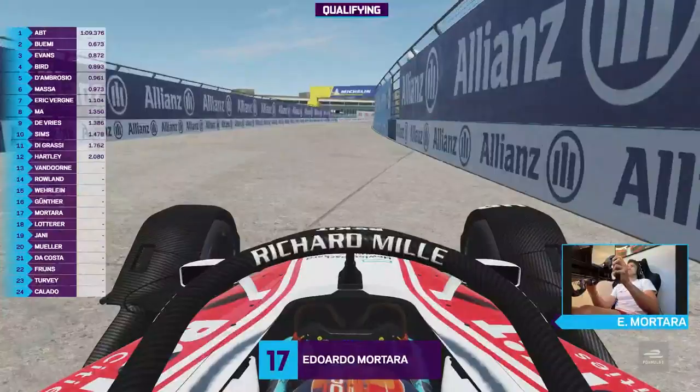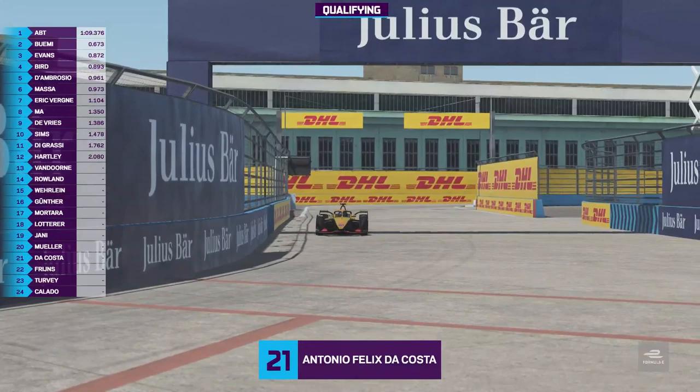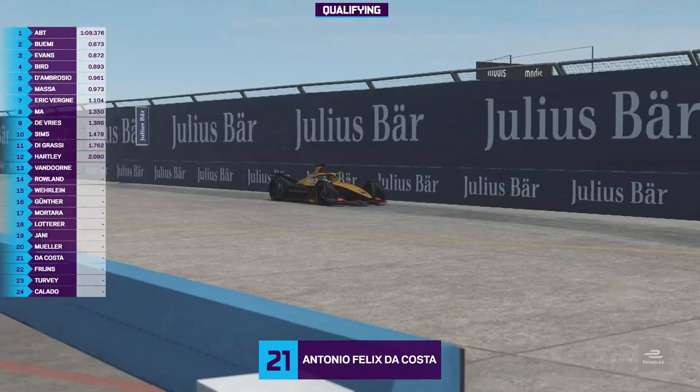It's very difficult to judge speed. The depth perception is one of the things that's really missing from simulators compared to real world situations. It's very difficult to judge, both for us watching and also for him driving, when a lap is good and when one is just not.